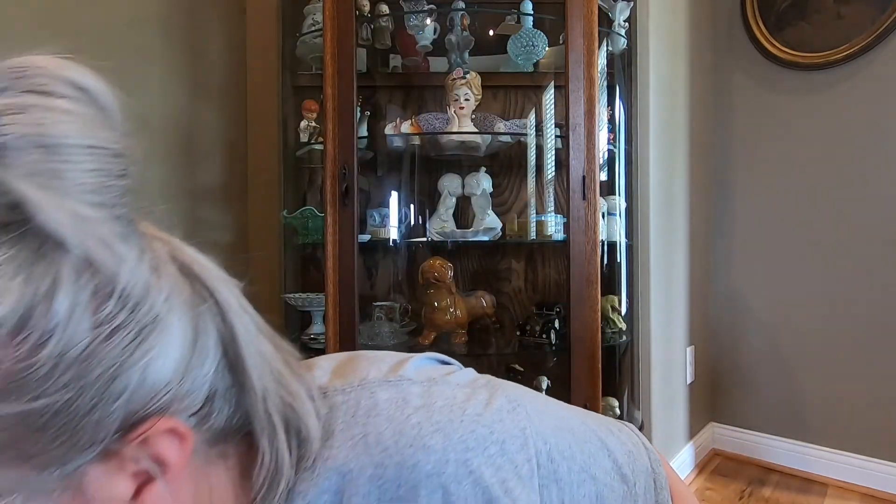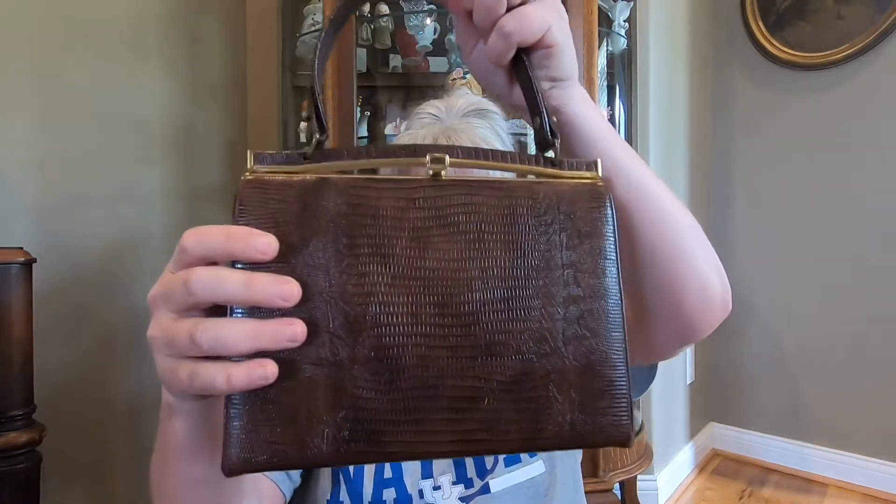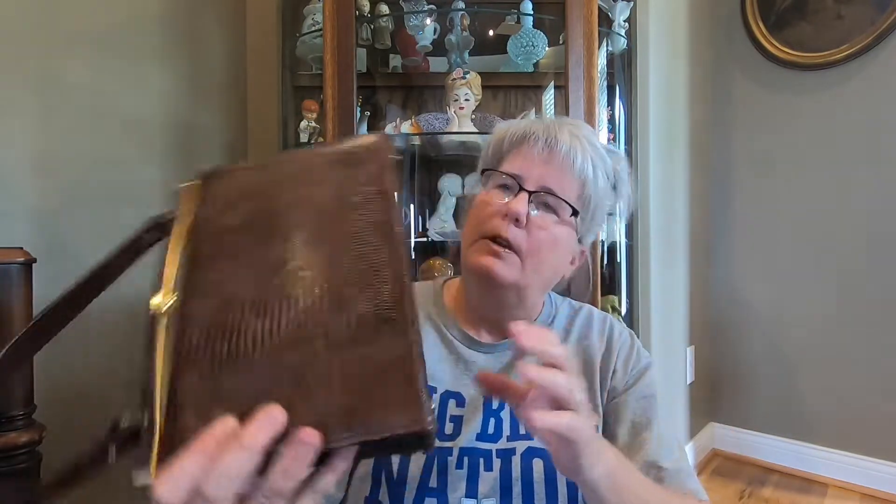And the next thing I got was this vintage purse. It's in really good condition. It's one of those — is it alligator skin? In really good condition. The inside needs to be wiped out a little bit, but overall very, very good condition.